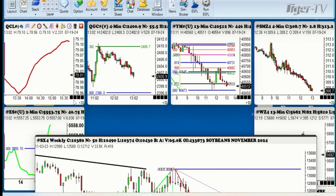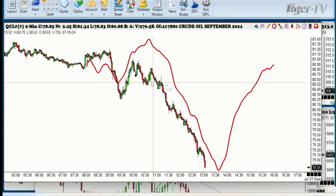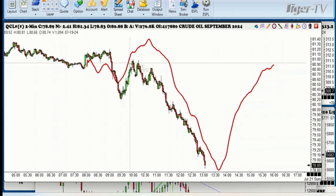Now there are a couple others in here that look pretty interesting. This is the crude oil. Look at this beautiful 135 pattern that we had — and that number was a 0.382 — and then you can see it moving down. This is a really nice 135 pattern.